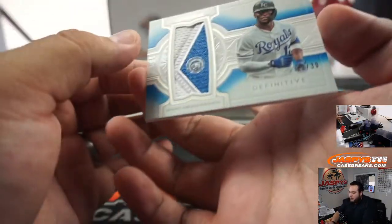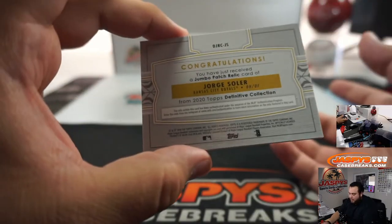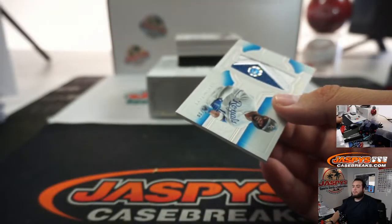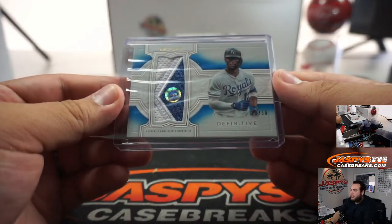Next one — Jorge Soler, 10 out of 30, for the Kansas City Royals. Send it to you to dispose of it, Mike. You got it man, I trust you — it's not good, right? Kansas City Royals, going to Josh.